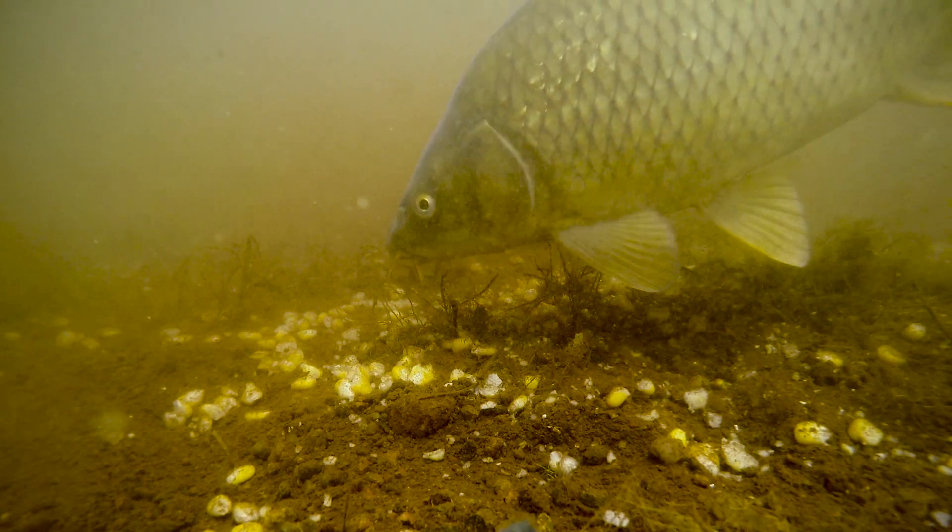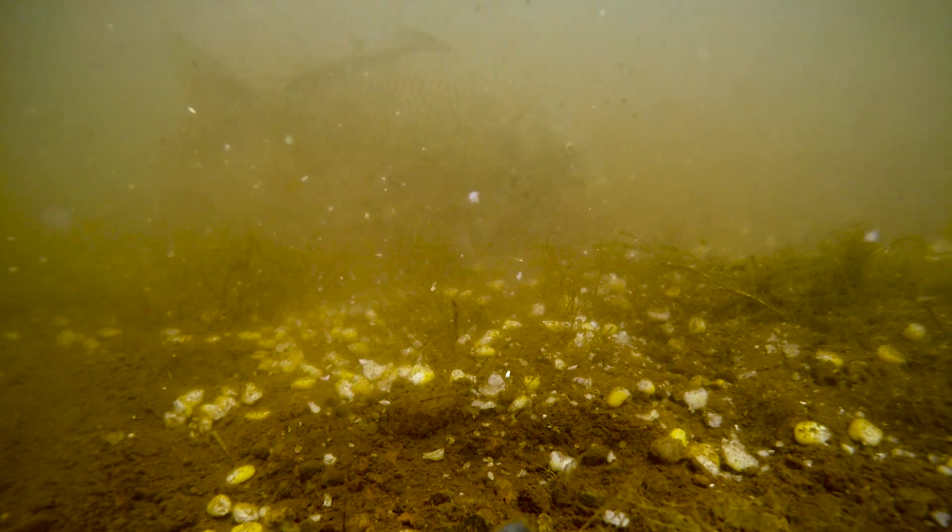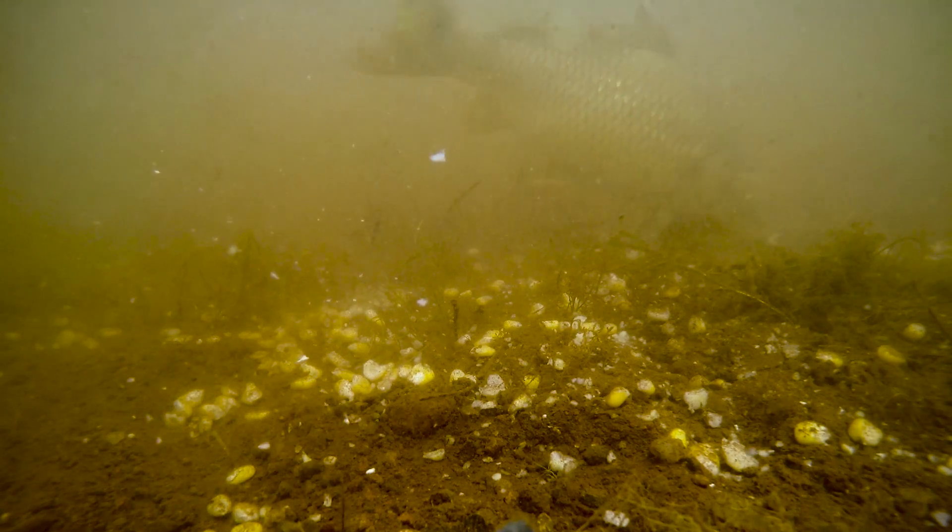Carp are cold-blooded and therefore their movement and behavior is dictated by water temperature. In winter they tend to school in bigger schools and hold in certain areas more. They don't move around as much, and if you can find those spots your winter fishing can be really great. But if you don't find those spots it can be really hard. In summer carp tend to move around a lot more, so it's more forgiving with fish location — fish are more likely to move into your area if your area wasn't right the first time.